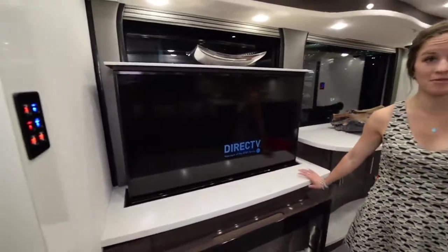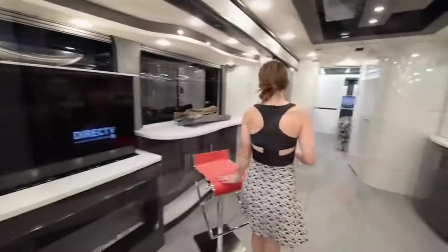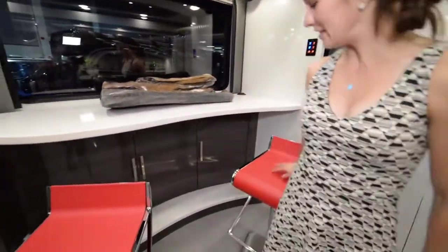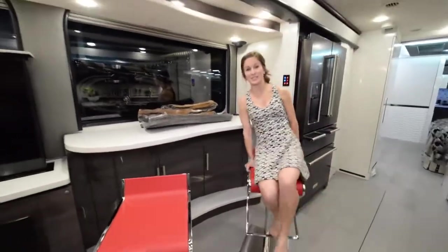Coming into the living area, you have a fireplace, which is really cool, and right above it a huge TV.